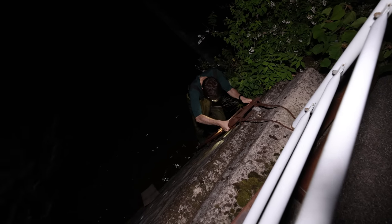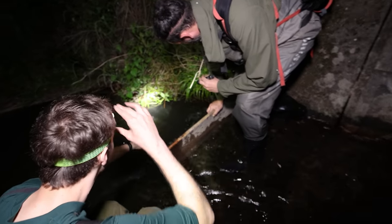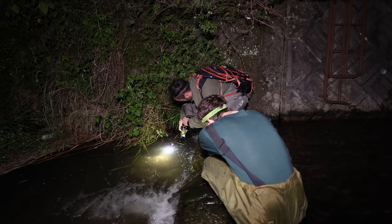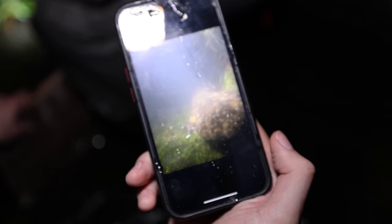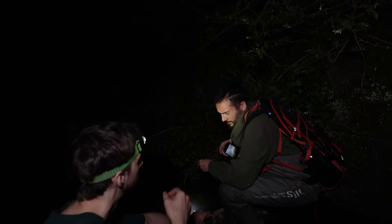There weren't any giant salamanders in that part of the river, but slightly upstream our luck was about to change. And just like that, we found our first giant Japanese salamander. By taking a picture of the salamander, Richard can use the markings to identify it. He also uses the photo's GPS data showing where in the river they have been found, to see if they've made any progress making it up the river at all.